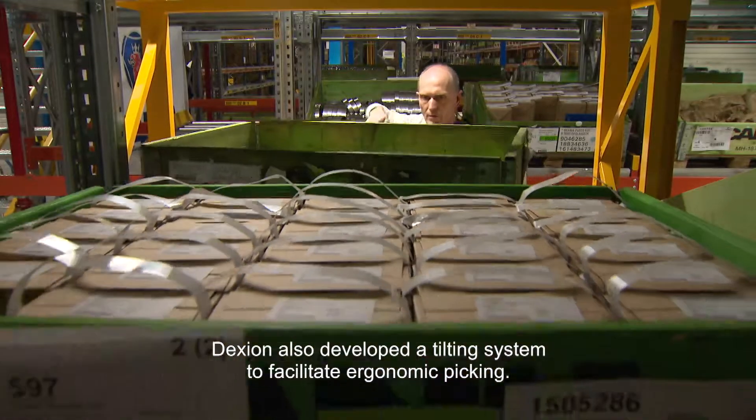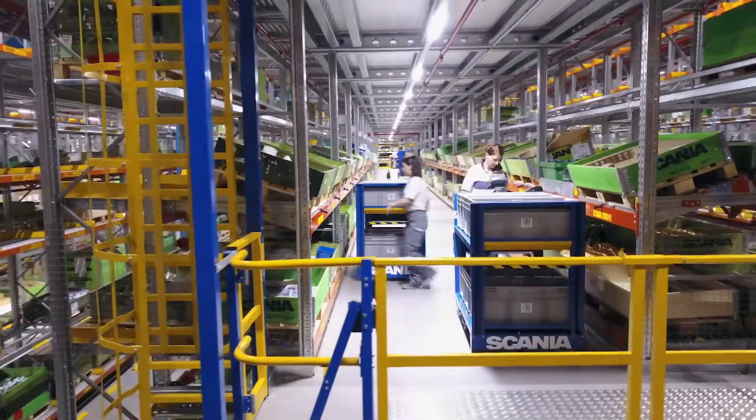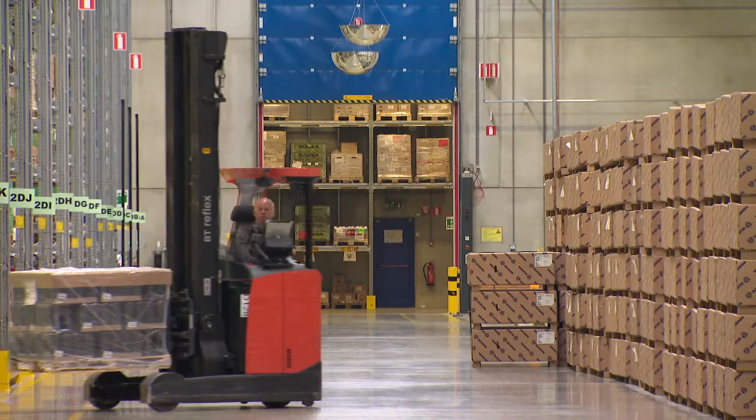Dexion also has a counter system. The parts in the warehouse often vary in size — they can range from a small washer to an entire lorry cab. Therefore, various solutions are needed for both storage and order picking.